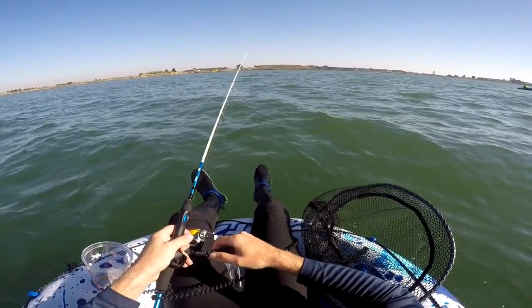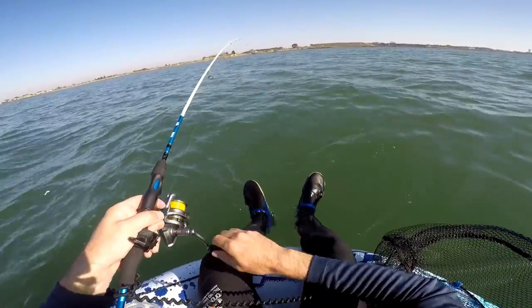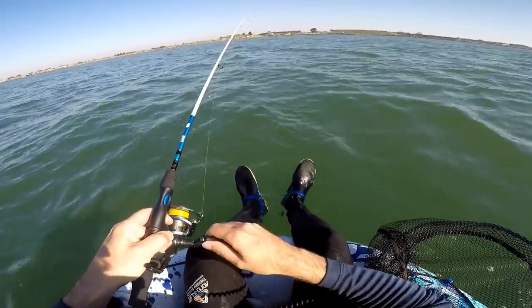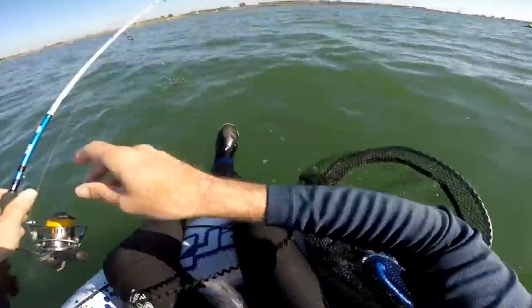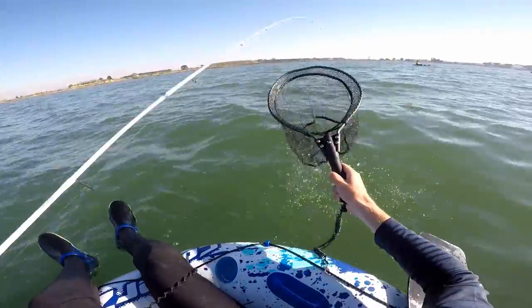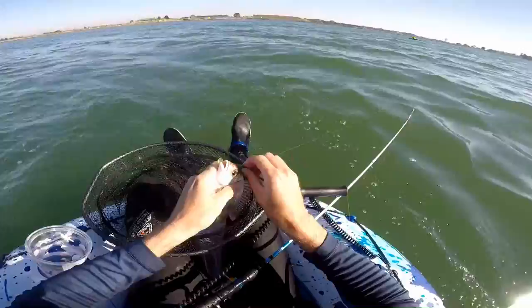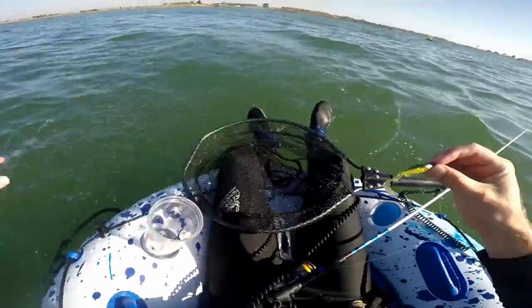Tap, tap, tap - gotcha! There we go. A nice little pinky. Real little pinky. Away he goes.